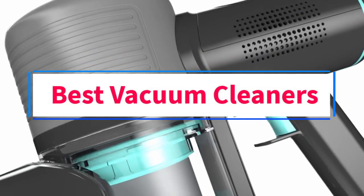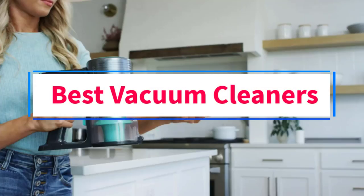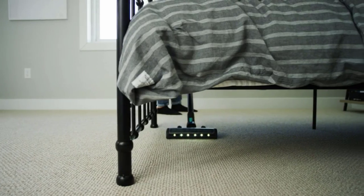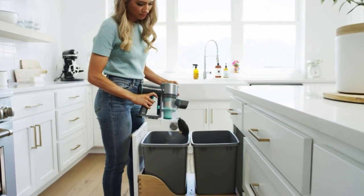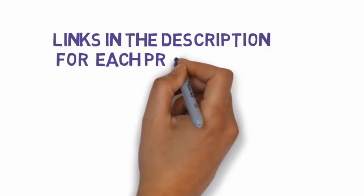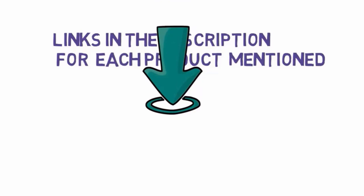Are you looking for the best vacuum cleaners? In this video, we will look at some of the 5 best vacuums on the market. Before we get started, we have included links in the description, so make sure you check those out to see which one is in your budget range.